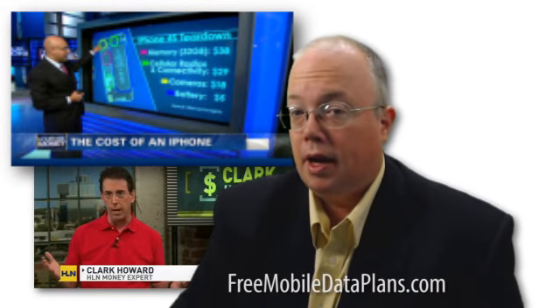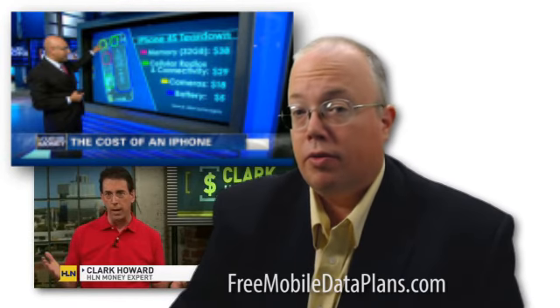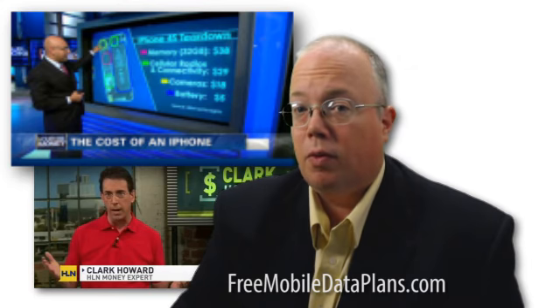Since we originally were on CNN, cell phone lobbyists have been working to limit the amount of customers the service is available to. But you can go right now to freemobiledataplans.com and you can activate your iPhone with a $30 unlimited iPhone plan today. Thank you so much for watching.